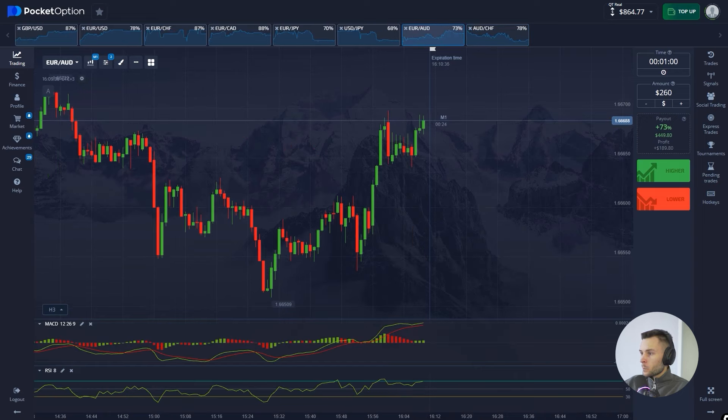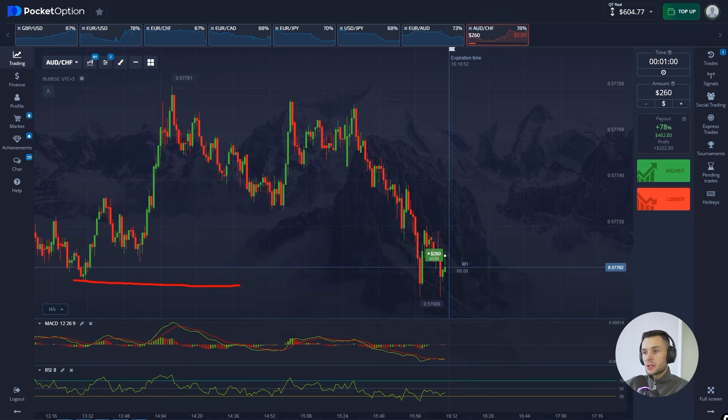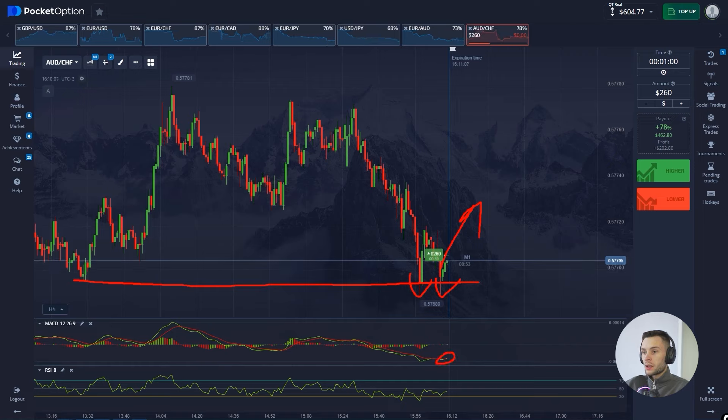I'm buying a call option here. Check out this setup — we can clearly see the price is forming a double bottom pattern, which is a reversal pattern. Obviously we also see the crossing on the MACD, the green histogram is showing regular bullish signals, and the RSI line just bounced off the oversold zone. That's why I think the bulls should take over.